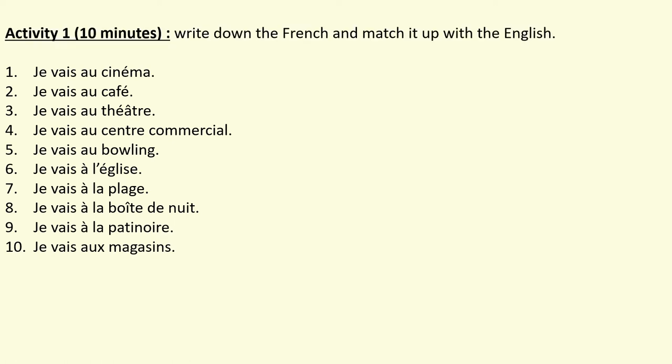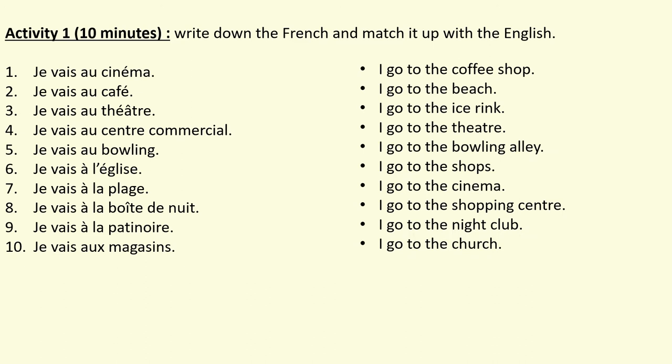Next, I want you to write down the French in your exercise book and match it up with the English which is now on the screen. You can press pause and press play again when you're ready to check your work.